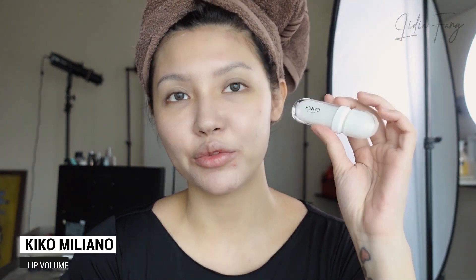Sambil tunggu Tone Up Cream-nya bekerja, aku bakal pakai Kiko Milano Lip Volume. Ini hadiah dari mertuaku — dia dari Belanda dan dia beli ini. Ini krim buat plumping the lips, enak banget. Dan dia nggak kayak lip plumper lainnya yang kalau dipakai perih. Kalau ini biasa aja.